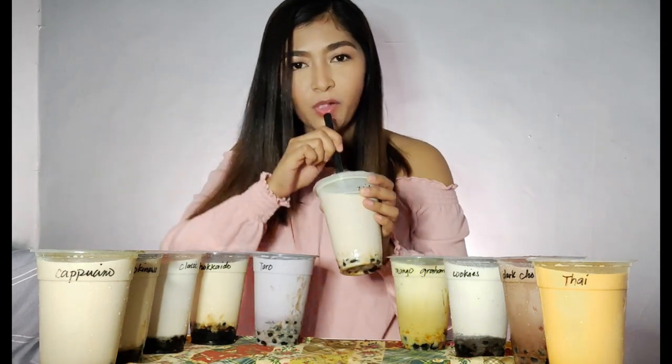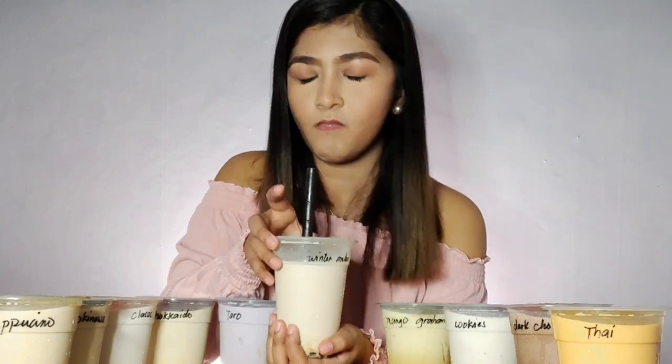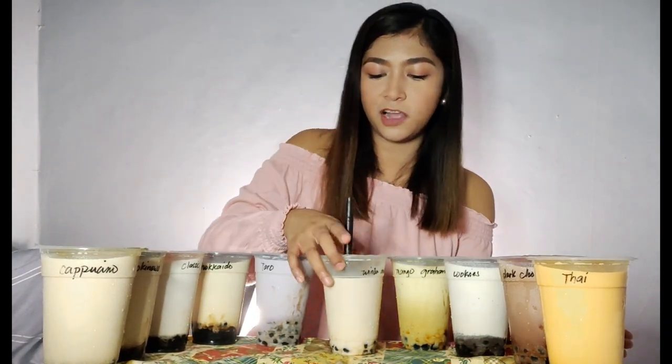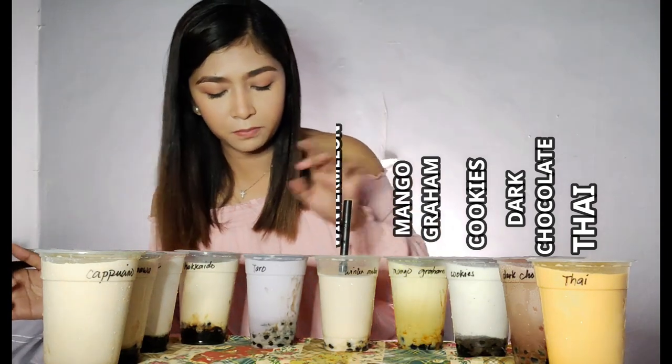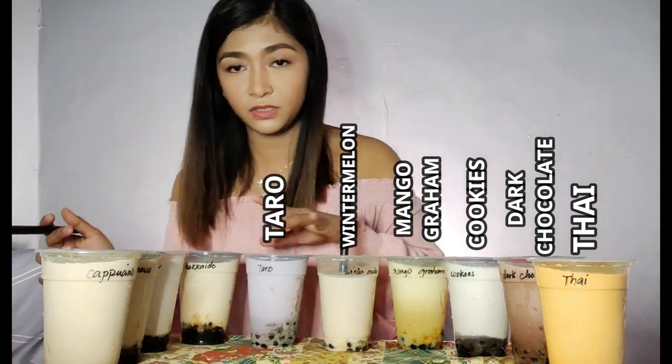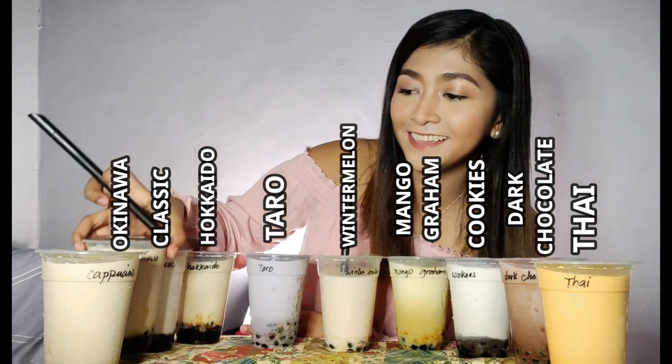Grabe, imagine — it's only 29 pesos. I might finish just this one already. The pearl is delicious. I think the Winter Melon is good. Their flavors are not just normal — they're affordable and they have a variety: Thai Milk Tea, Dark Chocolate, Cookies, Mango Graham, Winter Melon, Taro — which is my favorite — Hokkaido, Classic, Bakinawa, and Cappuccino!